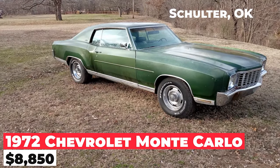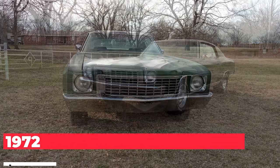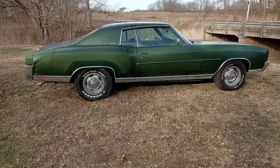Presenting a 1972 Chevrolet Monte Carlo, priced at $8,850. It is a classic car that's been maintained in its original state with its paint, body, and interior. It's powered by a replacement Goodwrench 350 engine and a Turbo 350 transmission.